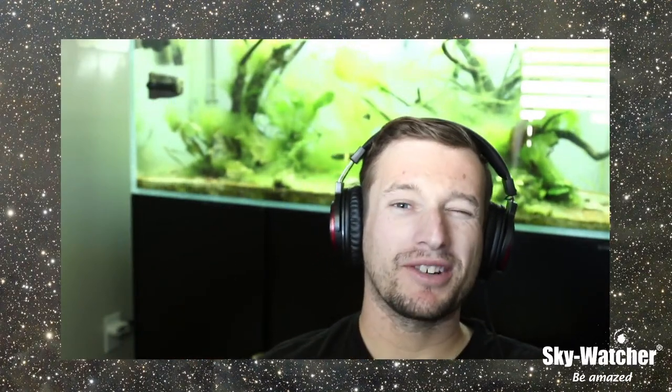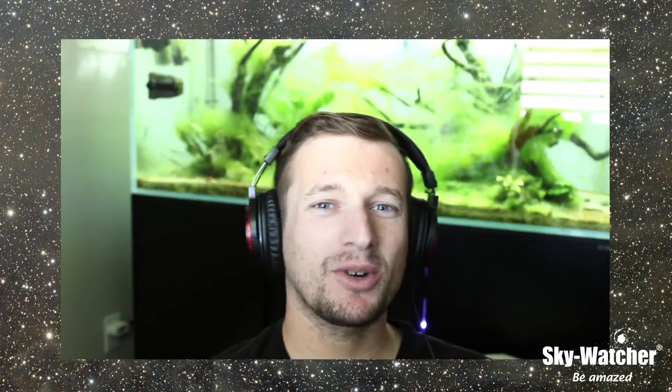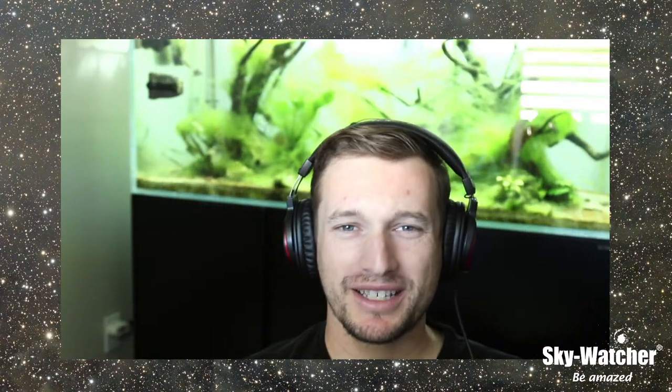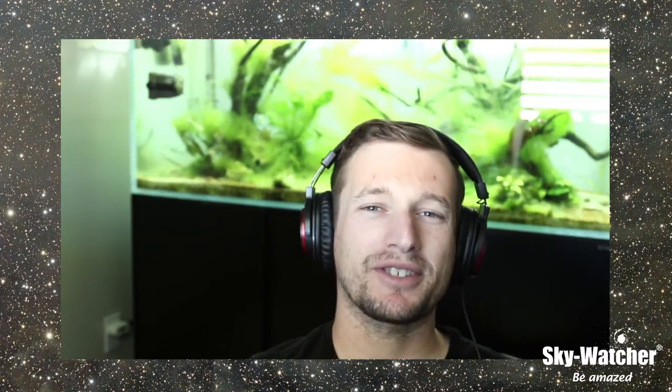Good morning everyone, Kevin here from Sky-Watcher, and welcome to another episode of the What's Up webcast. We talk about everything from what's up in the nighttime sky to equipment, helpful tips and tricks on imaging and visual, and at the end of the month we have a special guest on to talk about their specialty in the field of astronomy.